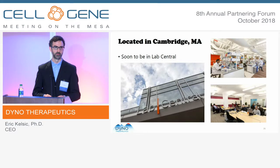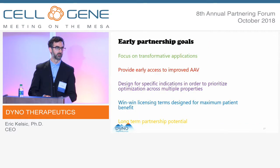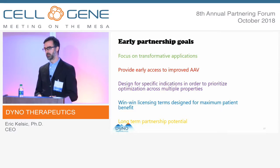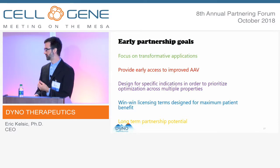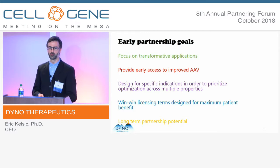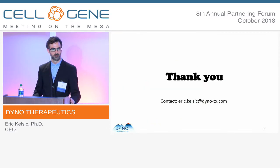Until now we've been operating as a virtual company, but we will be setting up a lab soon in Lab Central, Cambridge, Massachusetts. For early-stage partnerships, we're looking for the ability to work on transformative areas — to enable things which weren't possible before. The benefit to partners is early access to improved AAVs, with flexibility in partnership goals and the ability to design AAVs around specific indications, prioritizing the wish list of properties based on the target application. We're focusing on win-win terms for licensing, maximizing patient benefit, and looking for long-term partnership potential. Feel free to reach out if you have any questions — thank you all for your attention.